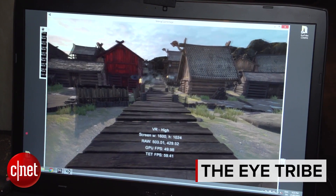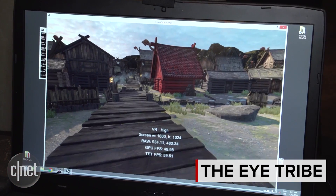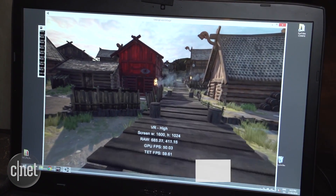Hey tech fans, I'm going to explain a couple of reasons why eye tracking in VR could change the face of VR completely. The eye tracking we're looking at is modded into an Oculus Rift here, put together by a company called the Eye Tribe.